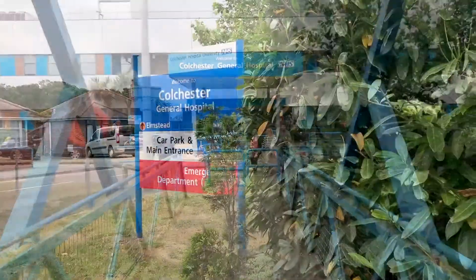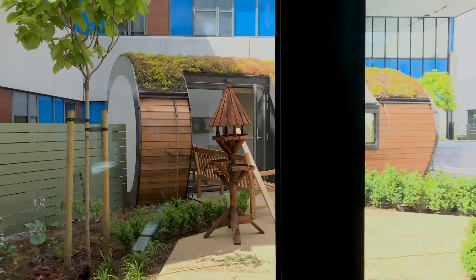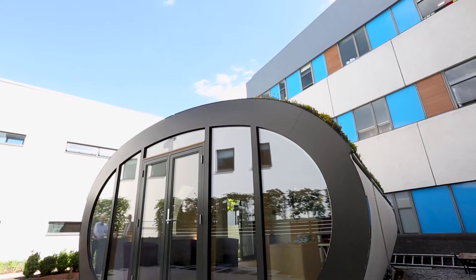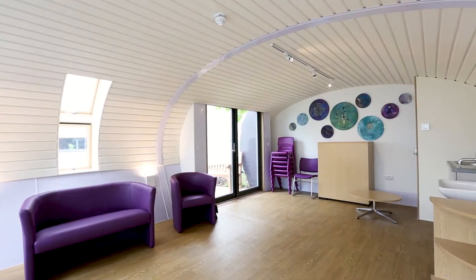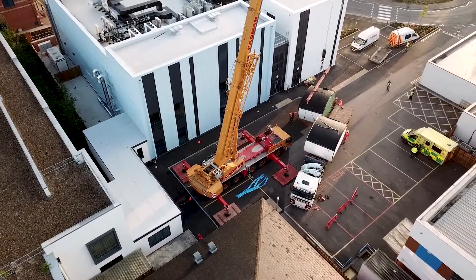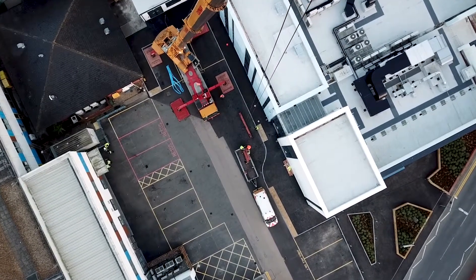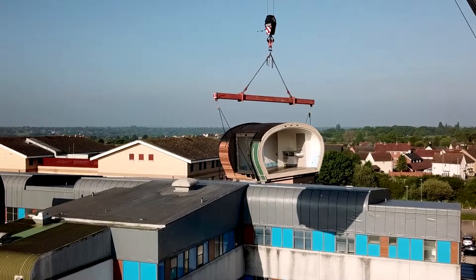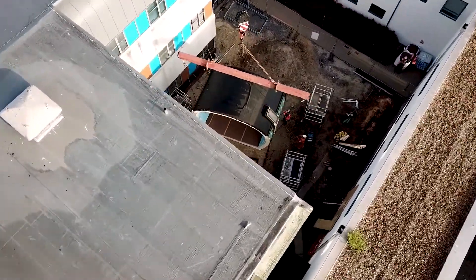The brief from the clinical team at Colchester Hospital was to find a modular building which created a different environment from the clinical efficiency of the busy hospital — a building which was environmentally friendly and adaptable to the particular needs of the palliative care team. KLH architects, who have worked with the NHS for many years, understood the brief exactly and, following an extensive search, identified the Green Unit Arc and confirmed their recommendation with user groups who were unanimously impressed.